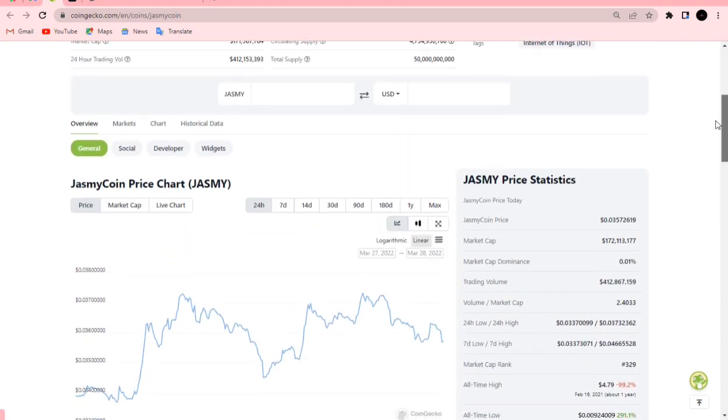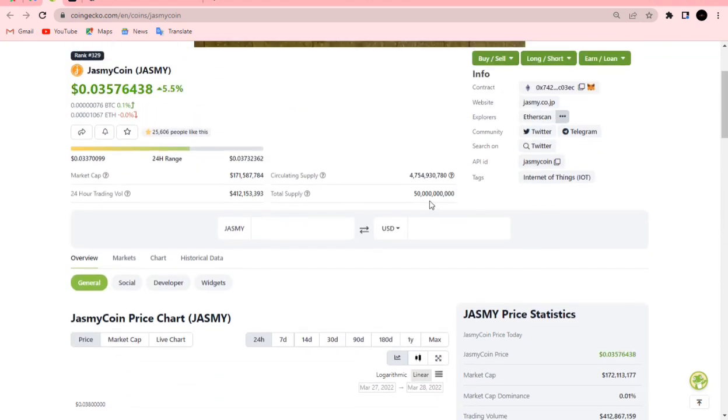As I always say, Jasmine's circulating supply is very limited — total circulating supply is around 4.7 billion and the total supply is 50 billion tokens. The market cap is currently very low at 171 million dollars, and trading volume in the last 24 hours is 412 million dollars. The token is built on the Ethereum blockchain. My name is Isaac — consider subscribing, and as always, only invest the amount you can afford to lose. Stay safe.